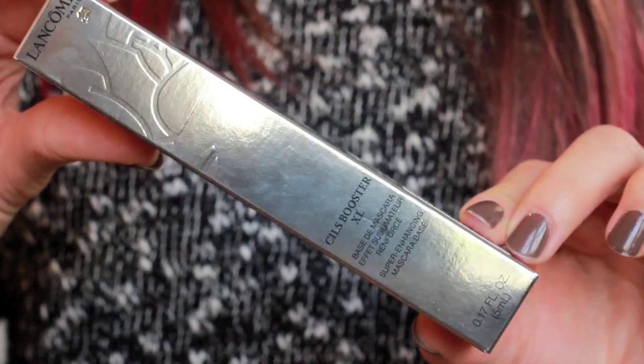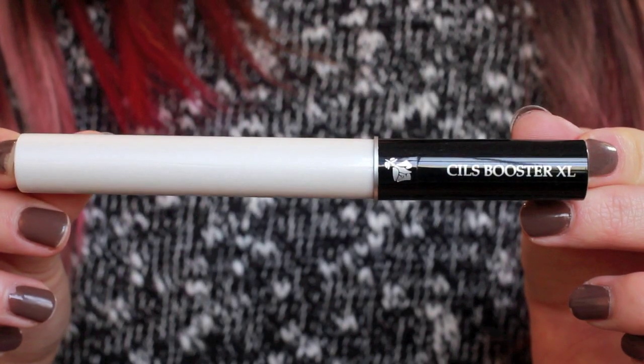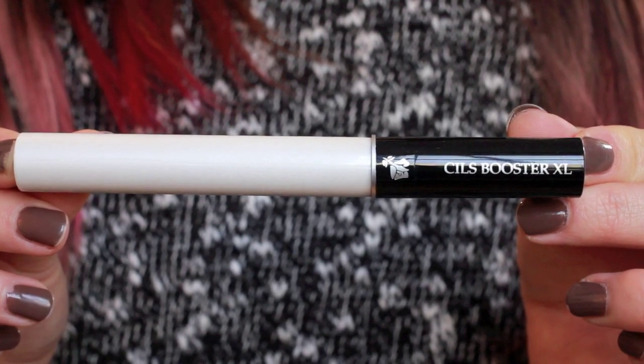Then I ordered my Lancome Cils Boost XL Super Enhancing Mascara Base and this stuff is amazing. I have pretty short eyelashes, but if you put this underneath any of your mascaras it'll totally amplify, thicken, and volumize — it'll just make your eyelashes look amazing. I really like this stuff and it lasts for a really long time, so it's well worth the money.